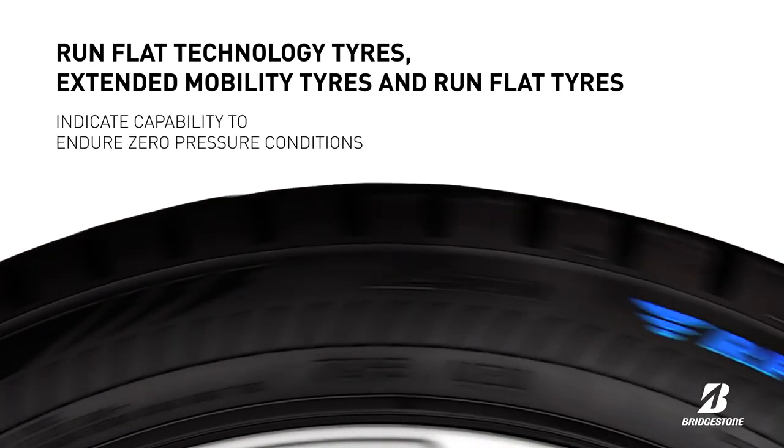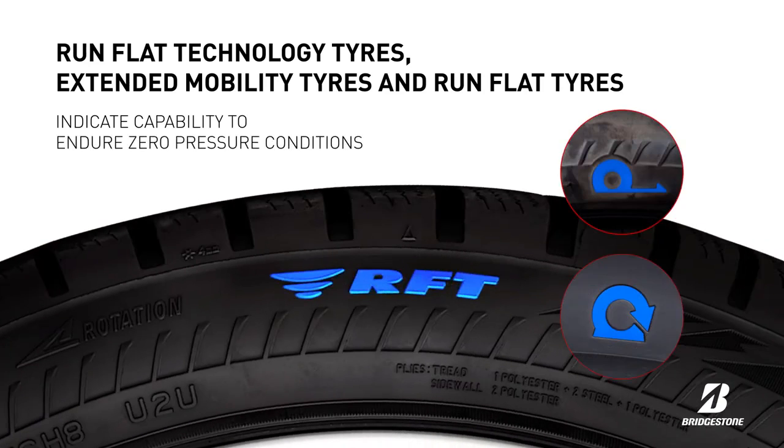Run flat tyres, extended mobility tyres, and run flat technology tyre markings indicate that the tyre is capable of supporting the vehicle load in zero pressure conditions for a limited distance and speed.